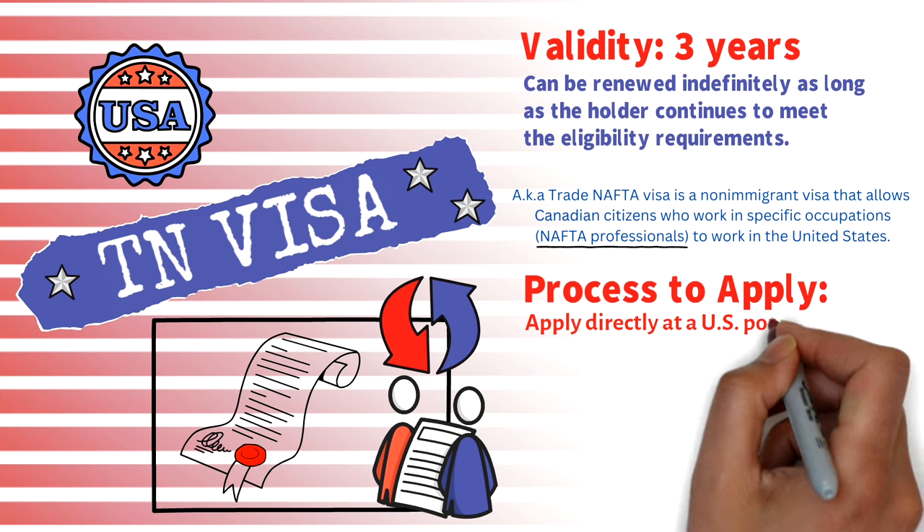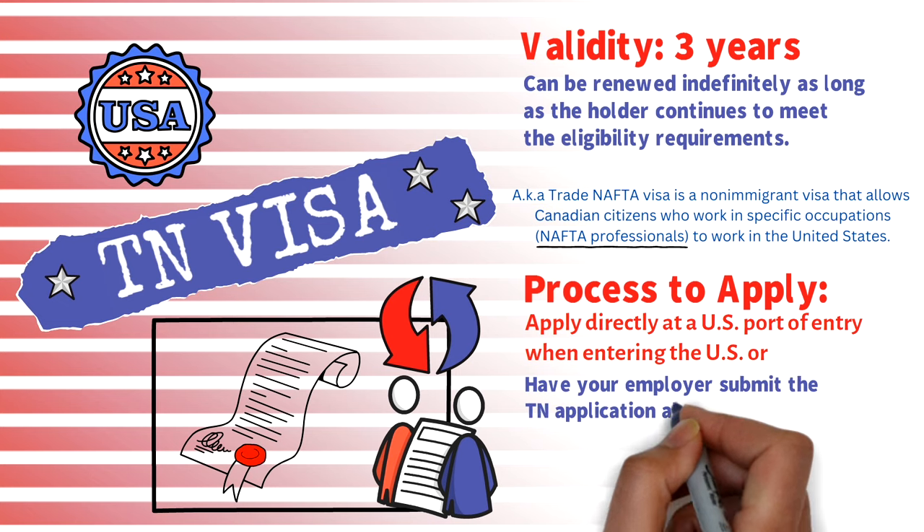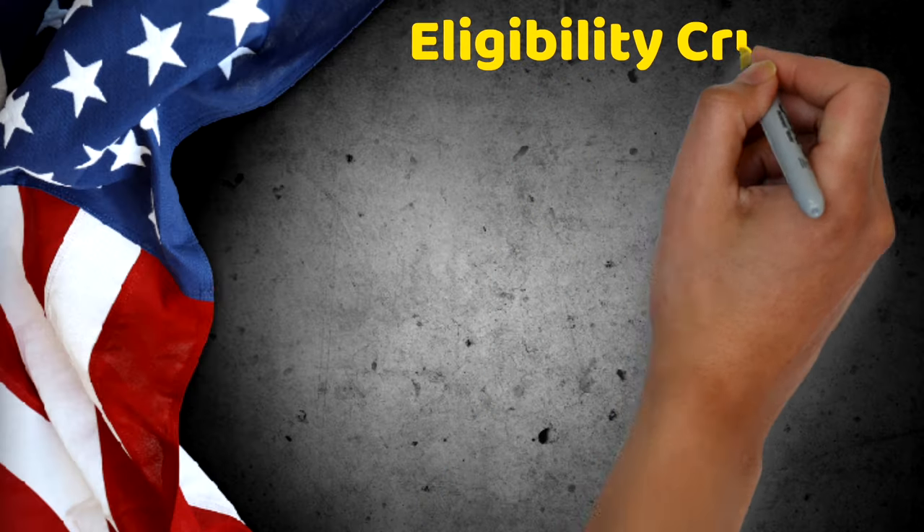The process to apply is very easy. You can apply directly at a US port of entry when entering the US, or your employer can submit the TN application along with the required form to USCIS, and then you seek entry once approved at a US port of entry. You can literally go to a US border and get the visa within an hour — it's that simple.